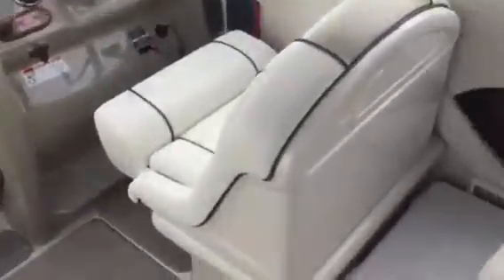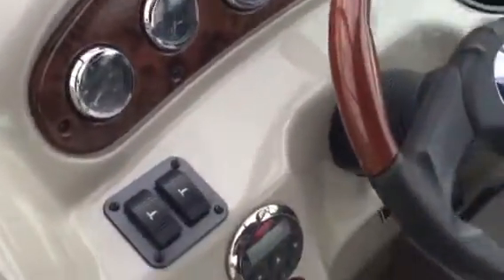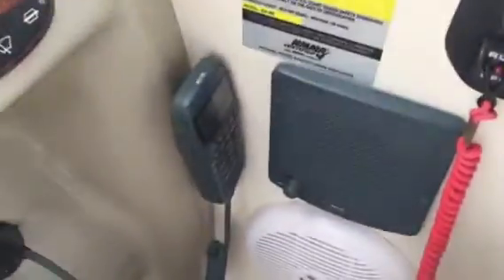Cockpit's in great shape. Interior vinyl is excellent. Great storage compartment in the floor. Has the Mercury Smartcraft gauges, trim tabs, stereo remote. This is the VHF radio. Automatic fire extinguisher system.